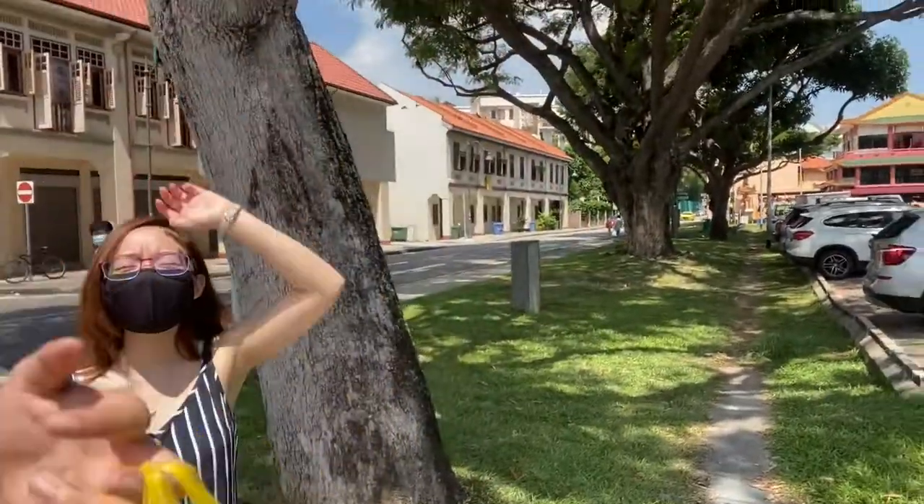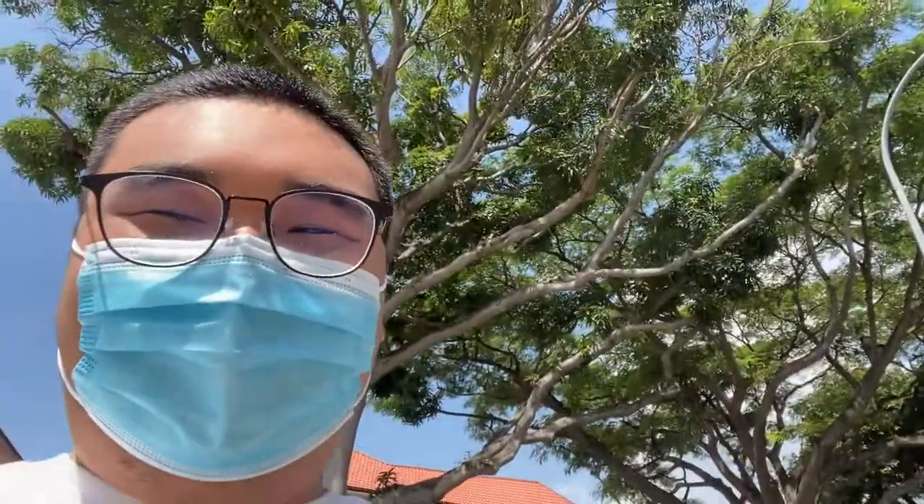Okay, so we got some kueh chang. We'll explain it in a bit because we're kind of walking. But yay! Okay, I didn't make it into the shop — let's get into the car.